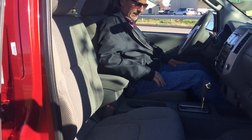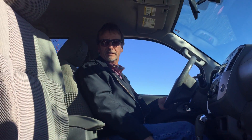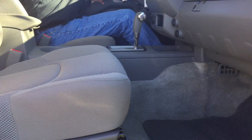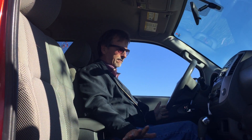Very clean interior, nice console, five-speed automatic transmission. Take a look at these seats — not a mark on them. We've got curtain airbags, we've got side airbags, we've got front airbags, so it's a nice safe truck.